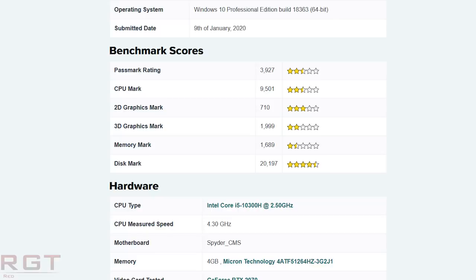The i5-10300H result is not a Geekbench listing this time — it's Passmark. The Passmark rating is 3927, with a CPU mark rating of 9501, and you can see all other results on screen, with the Passmark listing linked in the description. The key takeaway is that these processors represent a significant improvement over their predecessors: the 10980HK shows 14% better multi-core and 5% better single-core versus the 9980HK, while the 10750H shows 7% better single-core and 5% better multi-core compared to the previous generation.